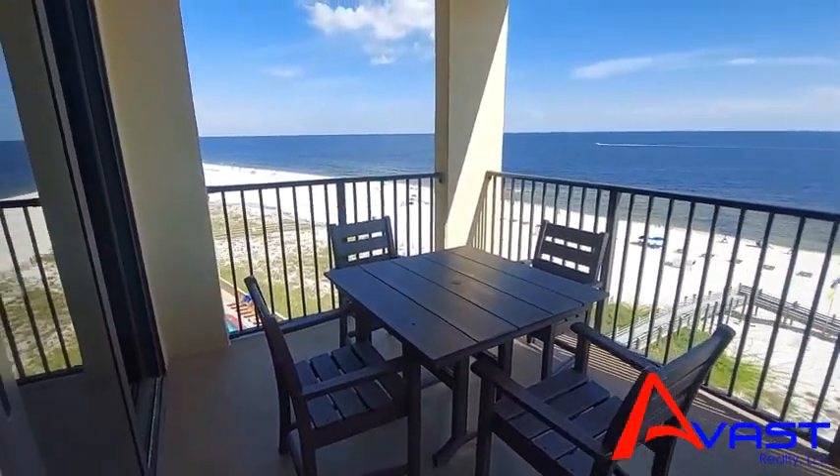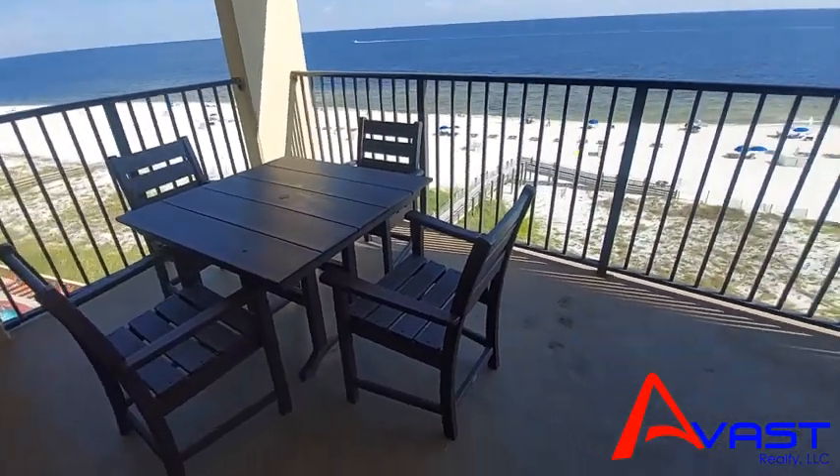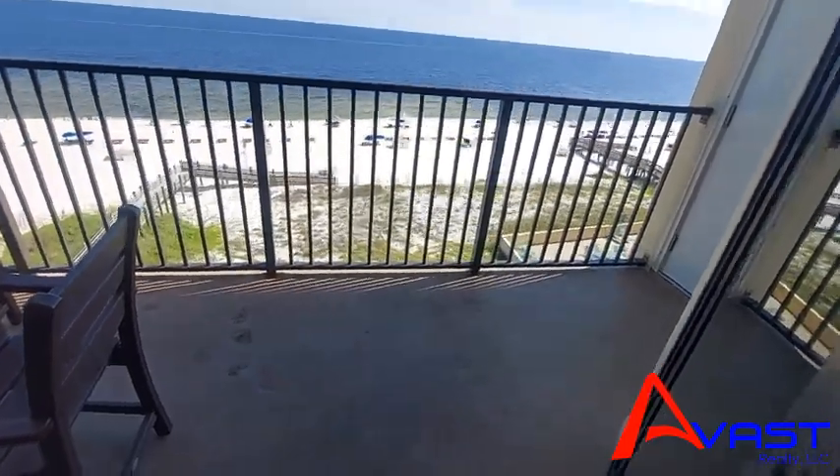I love this corner balcony — it gives you a little more privacy. As you can see, it's big enough for a table and chairs and some room to spare.